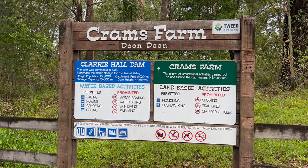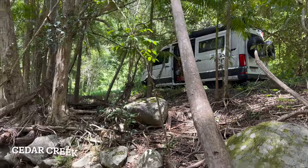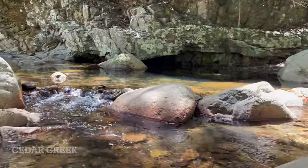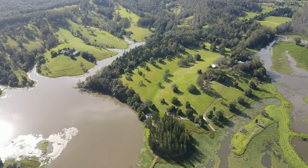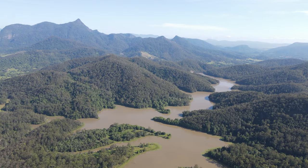I am here at Crams Farm Reserve in Dun Dun in New South Wales. This area is part of the Byron hinterland and it is absolutely beautiful here. This is a public space — it doesn't cost anything to come here. The gates open at 7am and close at around 6pm. You can't camp here, which is a shame, but it is to preserve the area. The waterway here is part of a dam system and the dam wall is about four kilometers away.